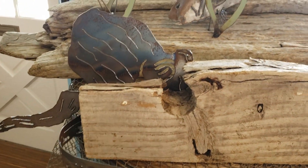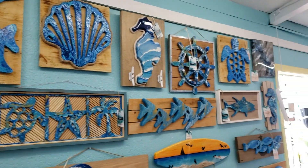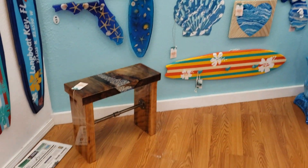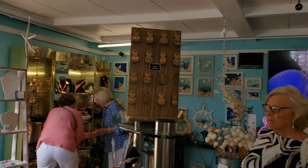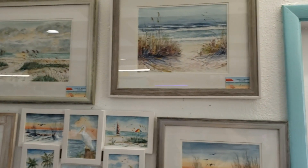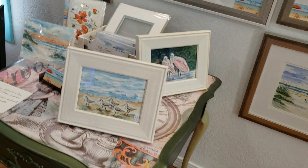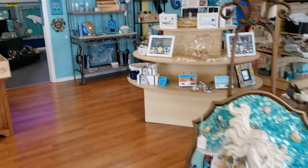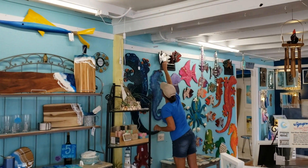Coming through here on the beams, and here we are on the other side of the store. Another gorgeous piece of furniture. It's just room after room after room of just spectacular coastal goodies.